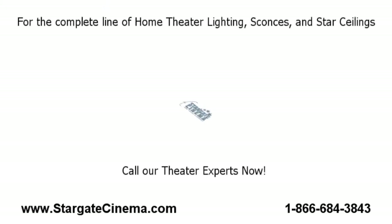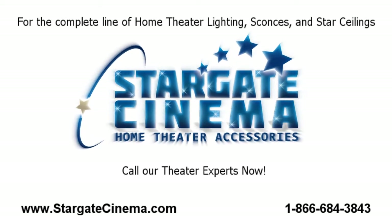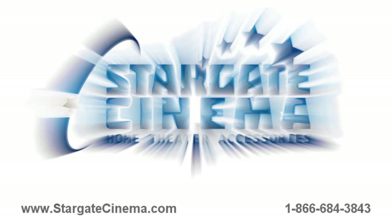With safe and secure shopping and an A-plus Better Business Bureau rating, Stargate Cinema is a name you can trust. Feel free to call us now at 866-684-3843 or visit us online at www.stargatecinema.com to see our complete online catalog that features over 10,000 products to enhance your home theater experience.